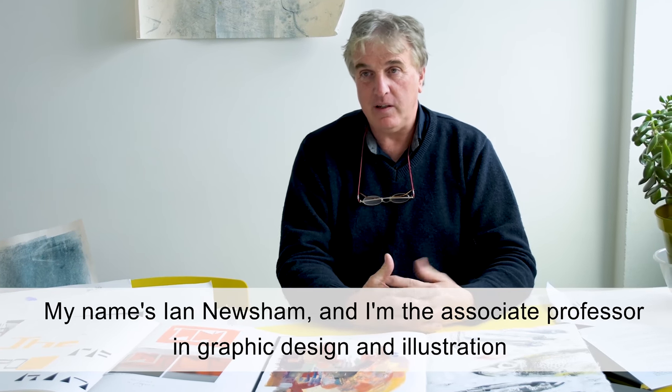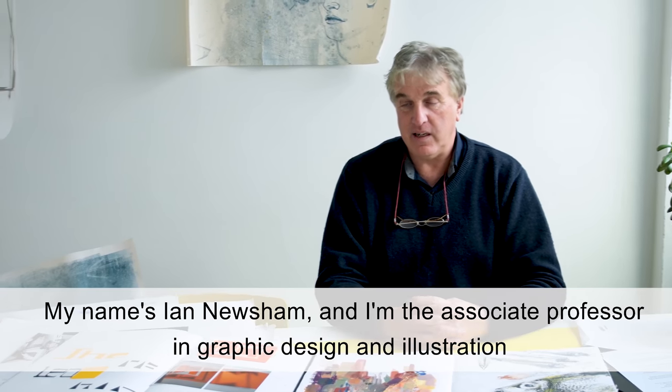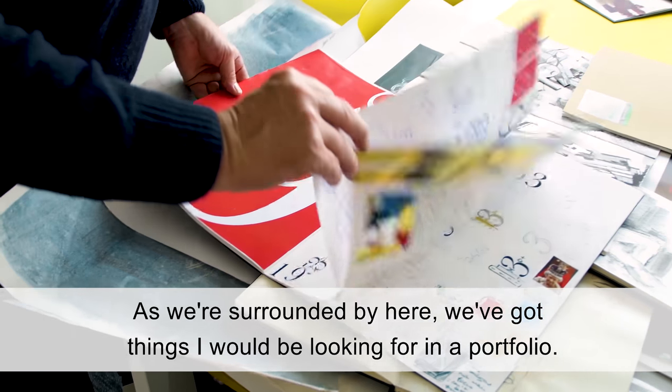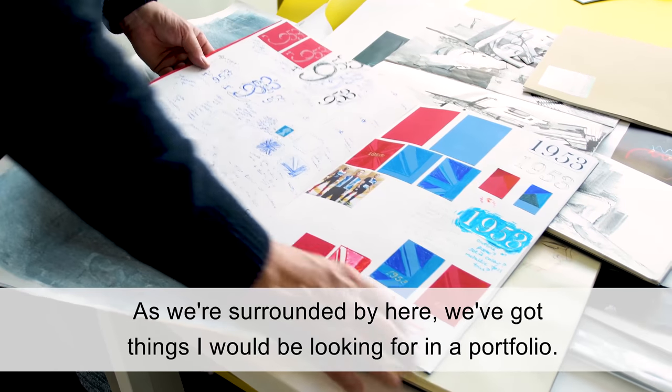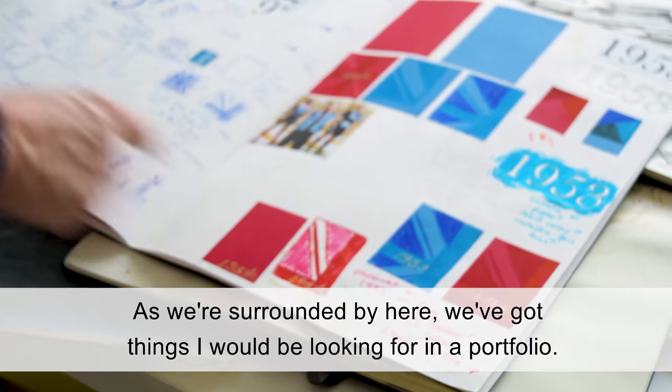My name's Ian Newsom. I'm the Associate Professor in Graphic Design and Illustration here at De Montford. And as we're surrounded by here, we've got things that I would be looking for in a portfolio.